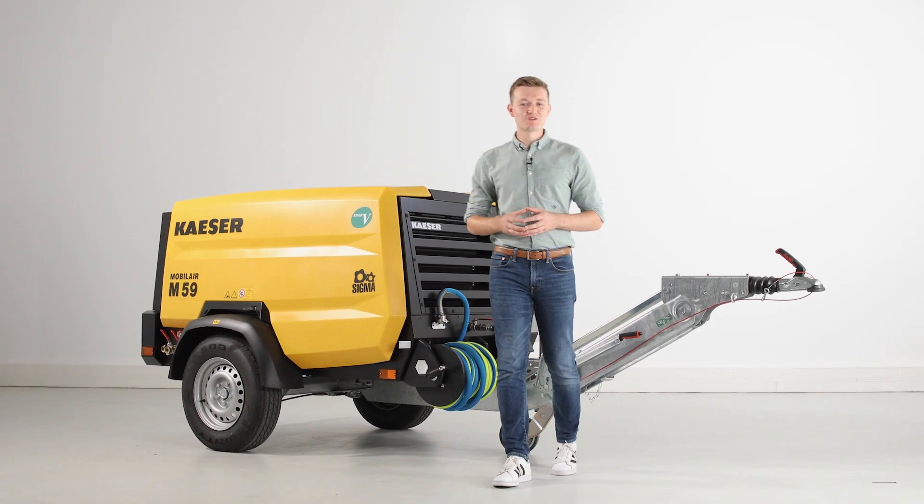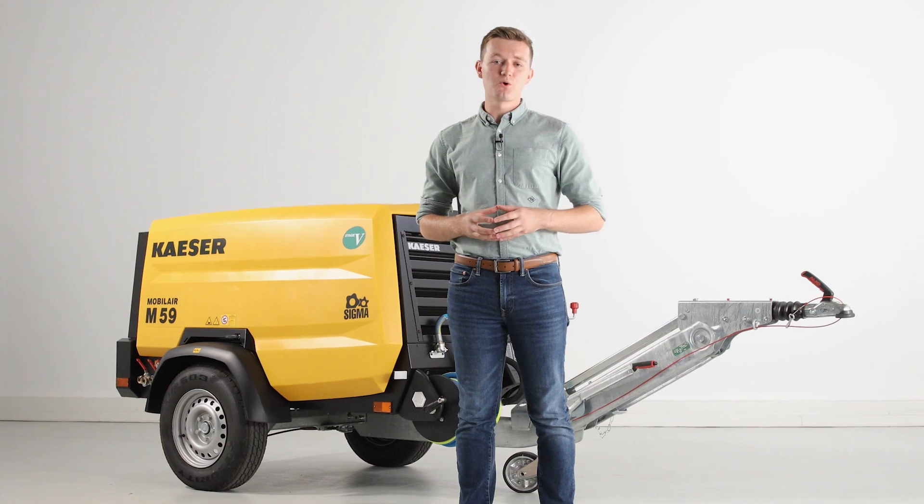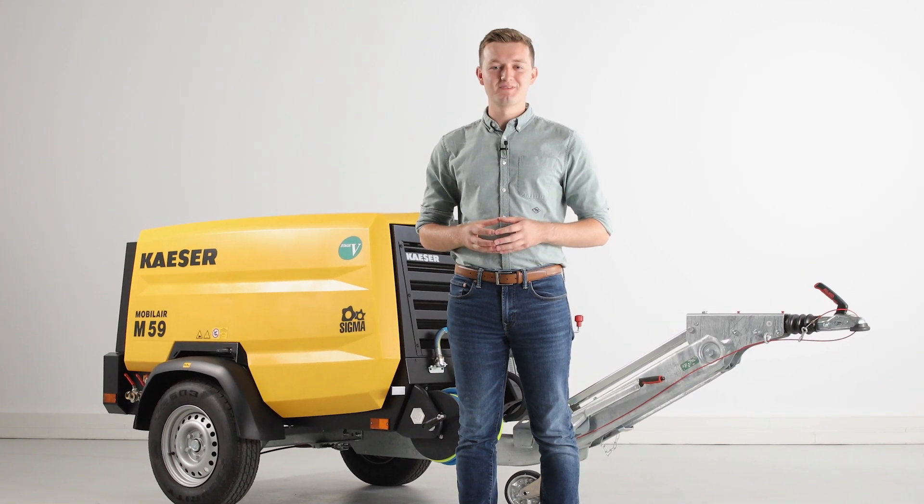For more information on your next compressor, please reach out to your local Kaeser representative. Thank you for watching.